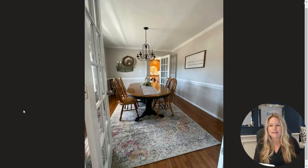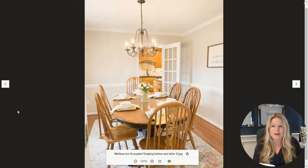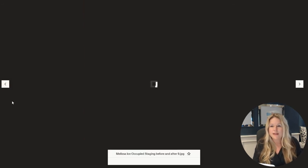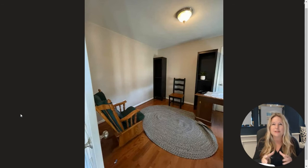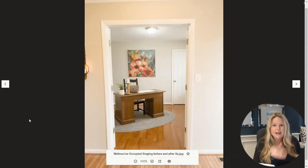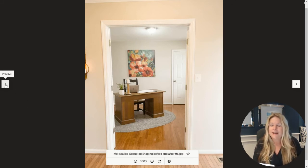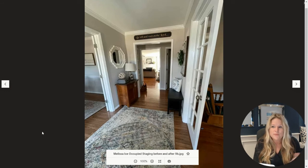Walking into the entryway, to the left is the formal dining room. She again used what they had — this is a real budget occupied staging. The space just looks a whole lot better. Sometimes stagers set the table, sometimes they don't — I always say set the table to the luxury level of the home. There was also a hodgepodge office space to the right that she had them edit. She walks through and gives clients a staging report telling them everything to do, and these sellers eagerly followed it.